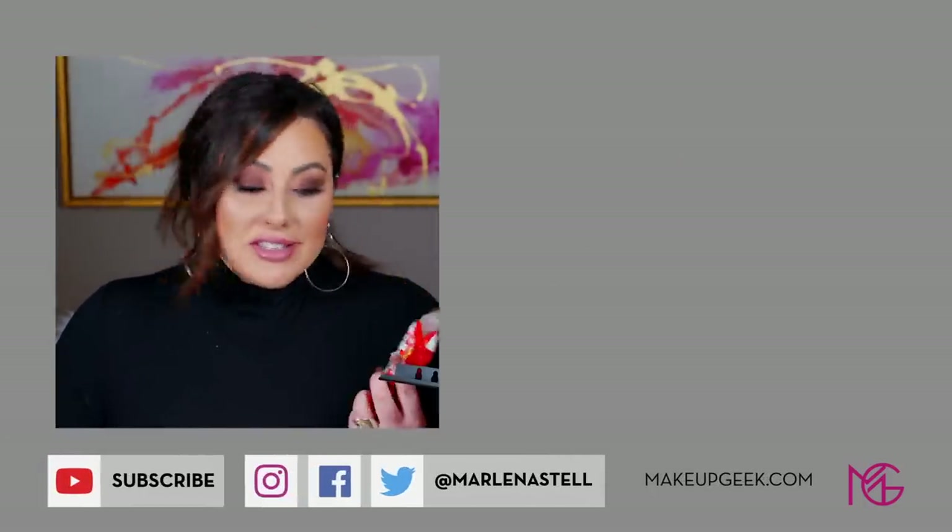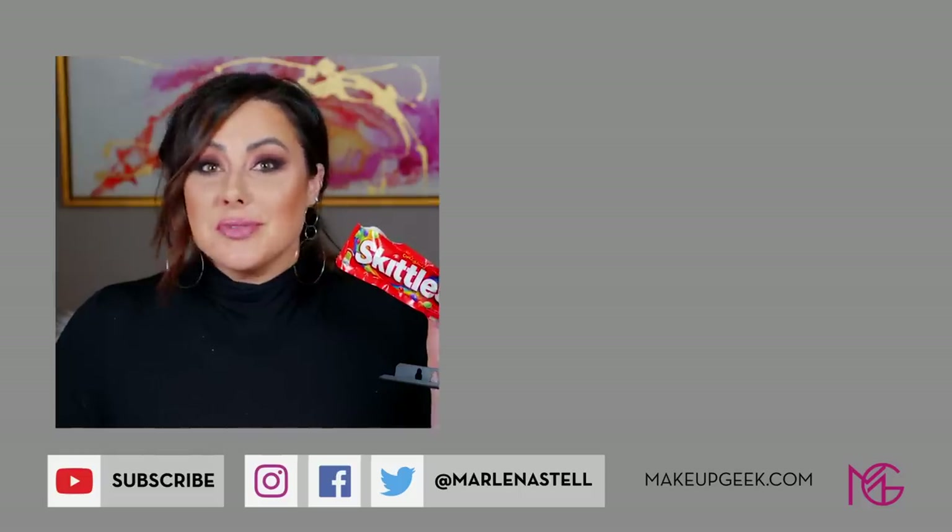This tastes really good. This candy is delicious. How can you not love Skittles? Taste the rainbow.